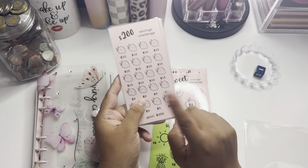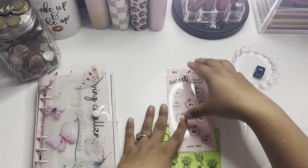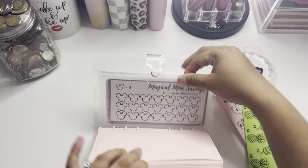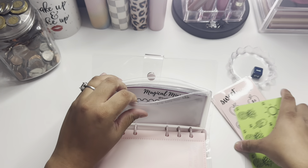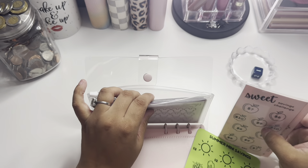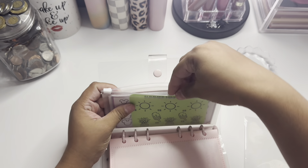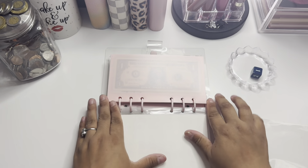I'll put the higher-denomination ones on the side since those are going to my other envelopes. The smaller denomination ones I'll put inside my envelope folder where I keep all the other freebies I've printed. Let me see if they fit — yeah, they fit. I'll just leave it open like that.